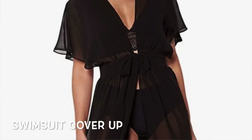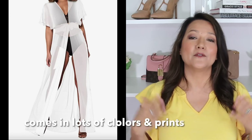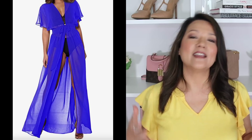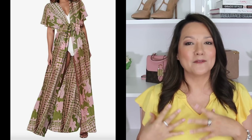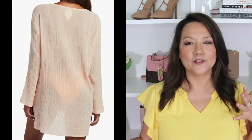With summer comes water activities, so whether you're at the beach or poolside, you definitely want a stylish bathing suit cover-up. Skip the oversized ratty college t-shirt and pick up something new and current. Options include longer styles, shorter styles, and different fabrics — some with a sheer chiffon look for an elevated feel, others in fun summer colors for a more casual vibe.